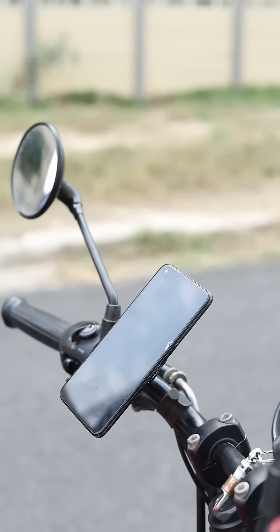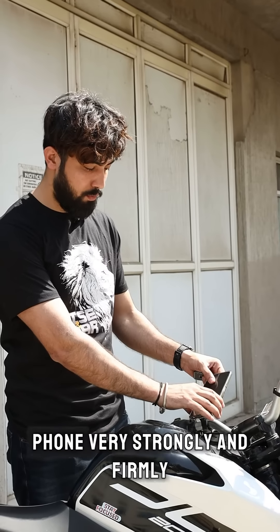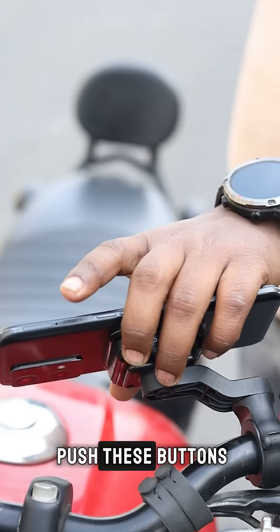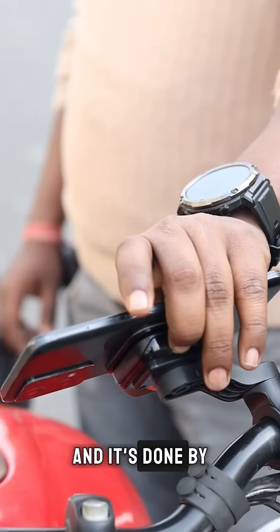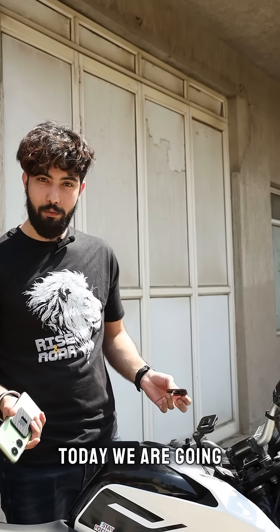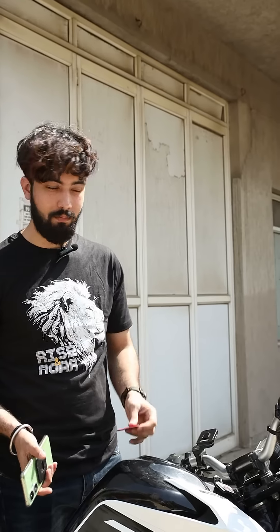To release it, you just have to push these buttons, and it's done by one hand. It gives you two adhesive adapters — for you and your fellow rider. Today we are going to test this three times to see if it sustains.